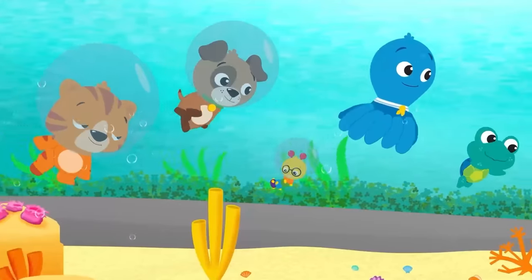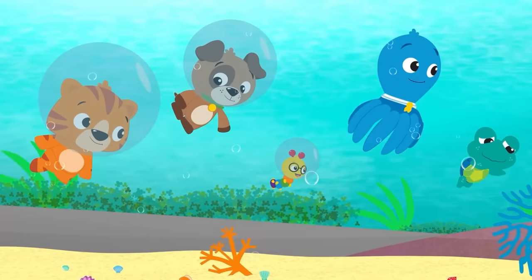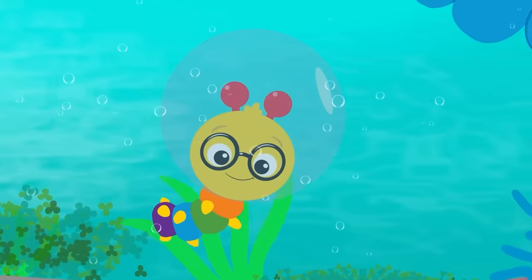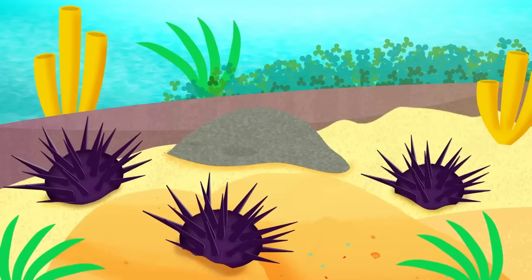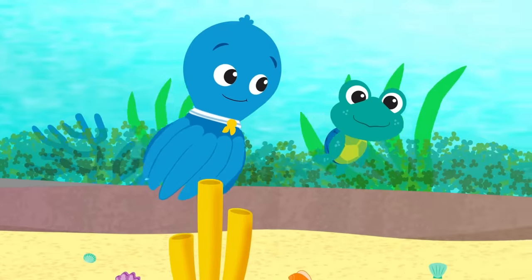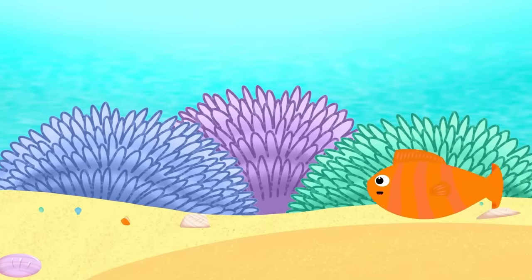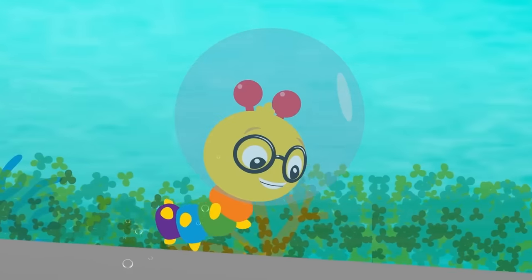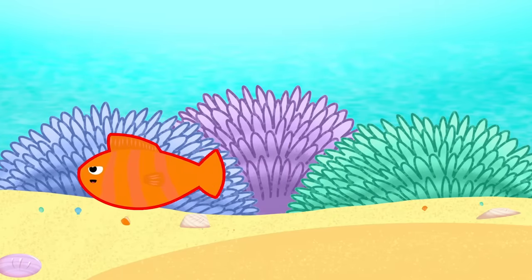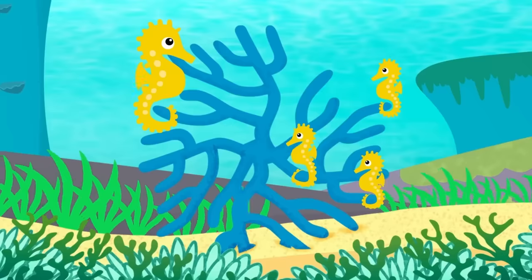Let's go! If we pay close attention, I bet we can see some of the animals that live in the coral reef! Do you want to try? Okay, let's go! That was a sea urchin! Did you see it? That was a clownfish! Did you see it? Look! I'm pretty sure we found the seahorse's home! Way to go, Dean!